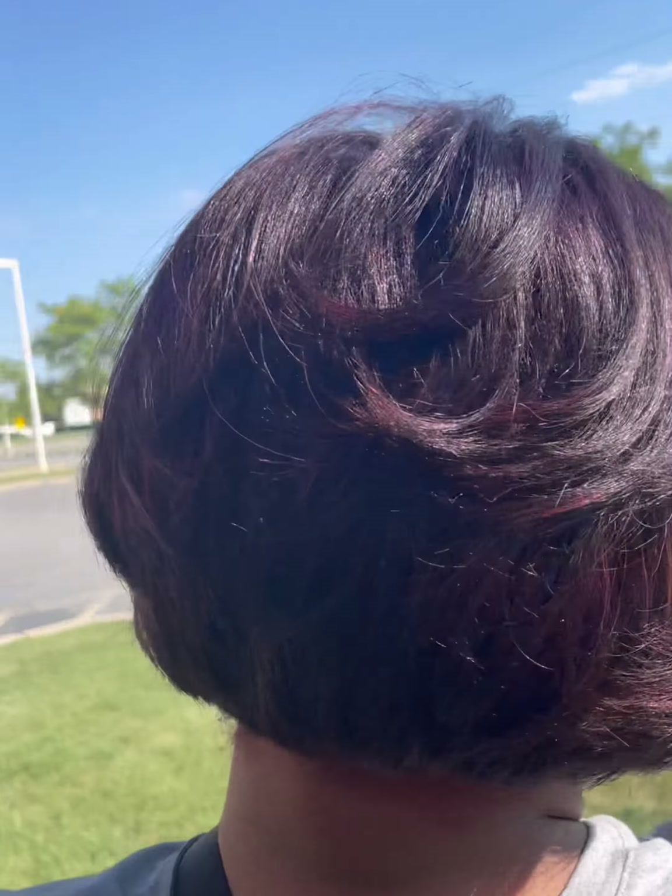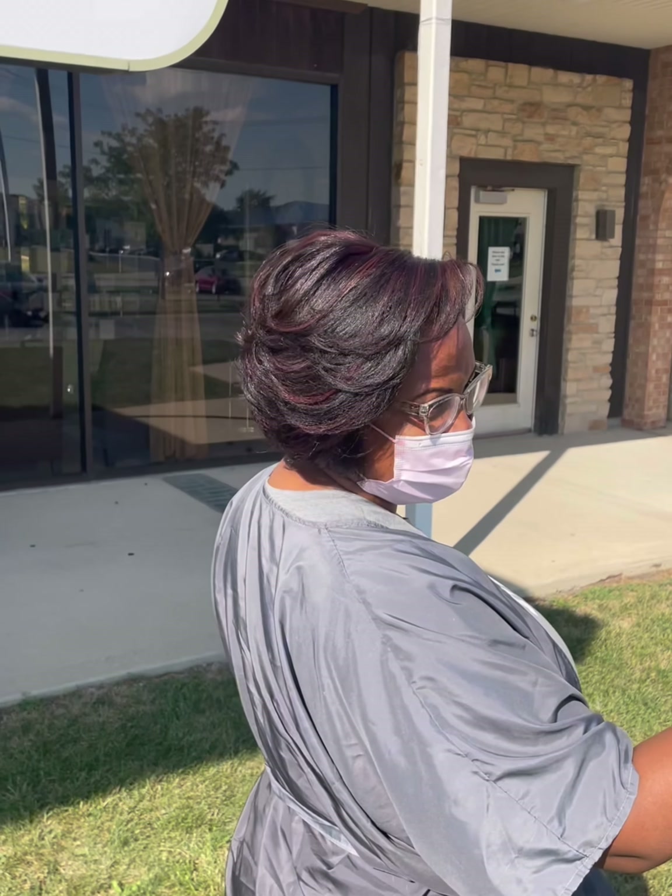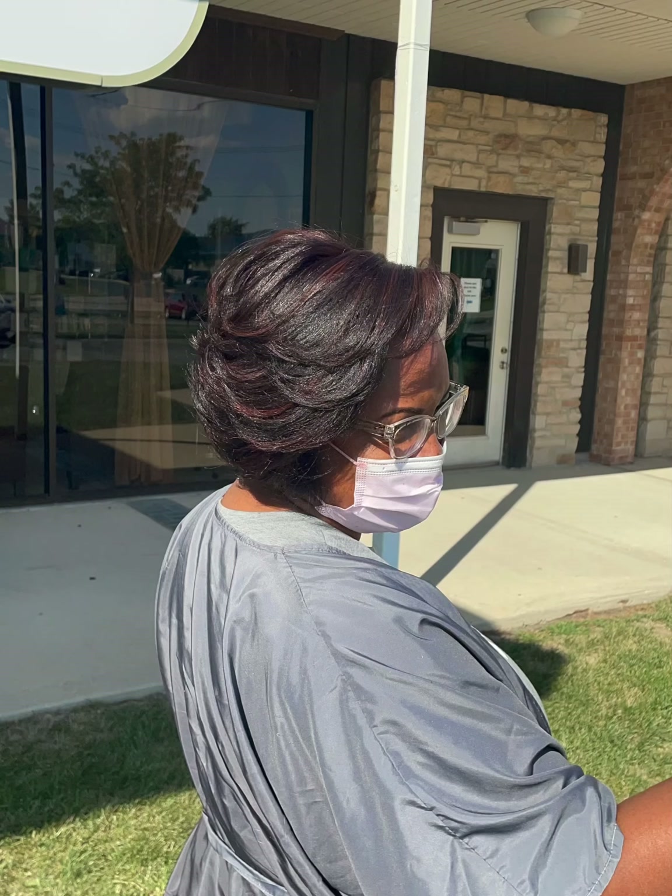Look at how gorgeous and healthy this hair is — it is shining! I did do an Olaplex treatment on her. I also went back in to line up the back and clean the color off her neck. I couldn't see it in the dimmer lighting inside, but when we got outside I was like, okay, let's go back in and take care of that. She loved it, she absolutely loved it, and I loved doing it.